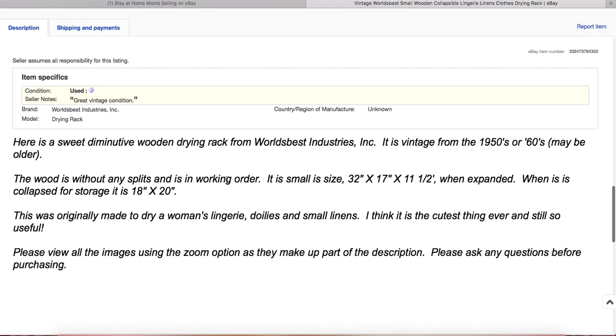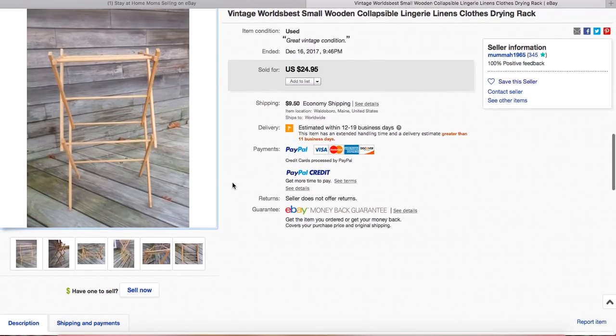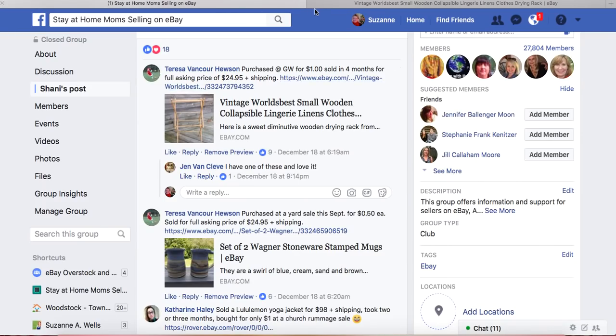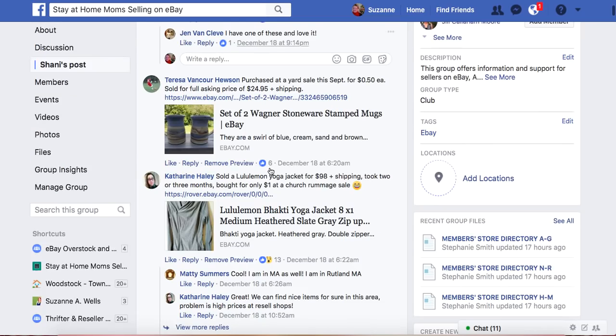Anyway, here's the information about the drying rack. She did not do free shipping and this was a fixed price listing. Perfect sale — one of your bread and butter type items.